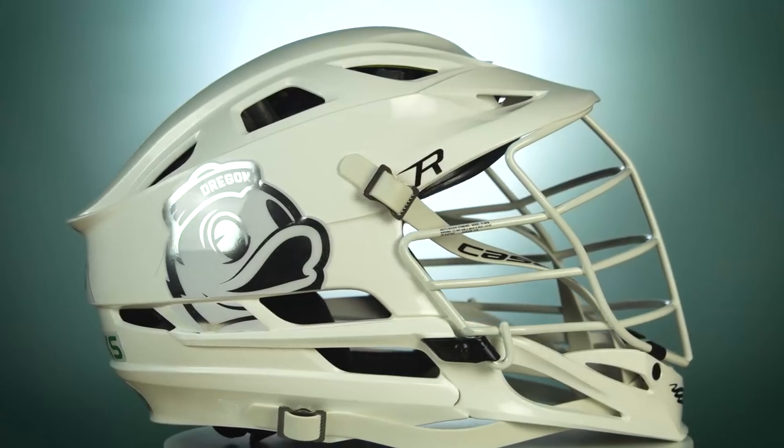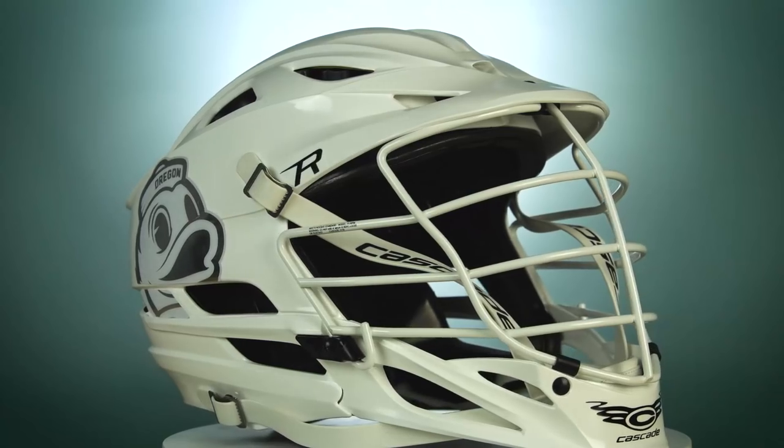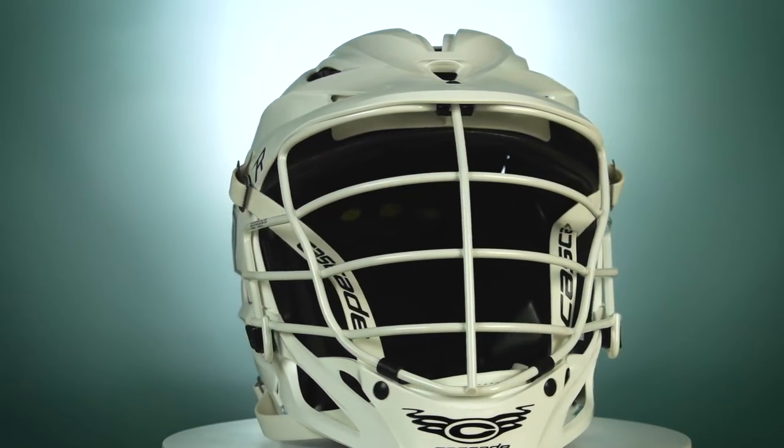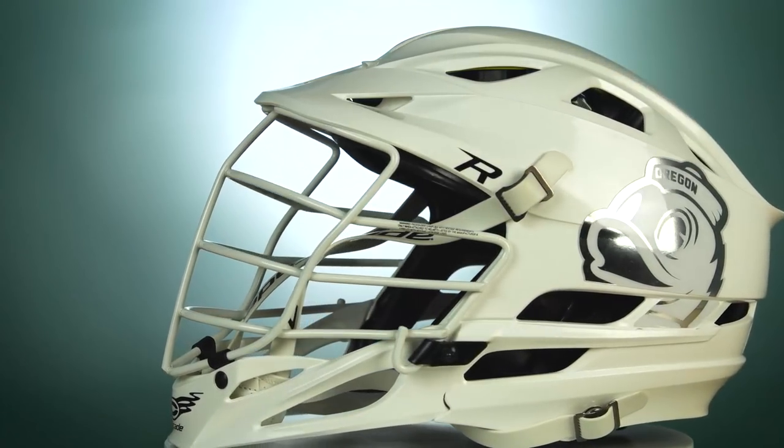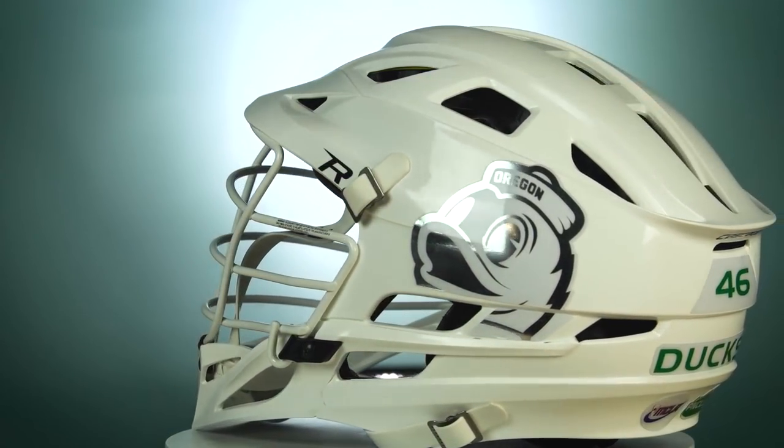My favorite of the two is the Cascade R, which has a gloss white with the chrome Oregon cartoon duck on either side, and then just a little bit of green hit with 'Ducks,' the conference, and the number on the back. So two of the simplest helmets in the game, but that definitely makes them two of my favorites. Let us know in the comments which is your favorite — matte black or the all white. I'm going with the white.